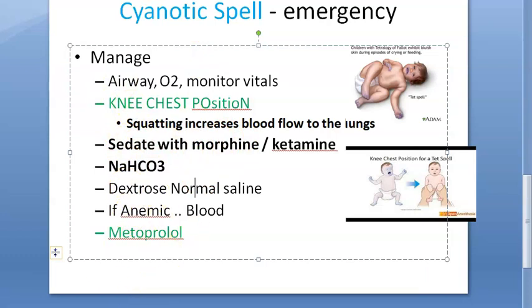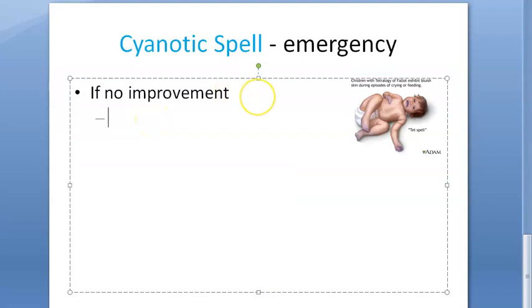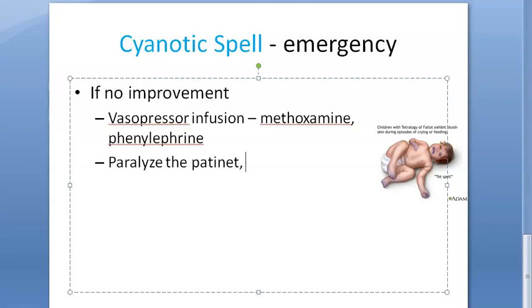If there is no improvement, give vasopressor infusion — methoxamine or phenylephrine. These are vasopressors that will increase the blood pressure. Phenylephrine and methoxamine are very important if the spell persists.